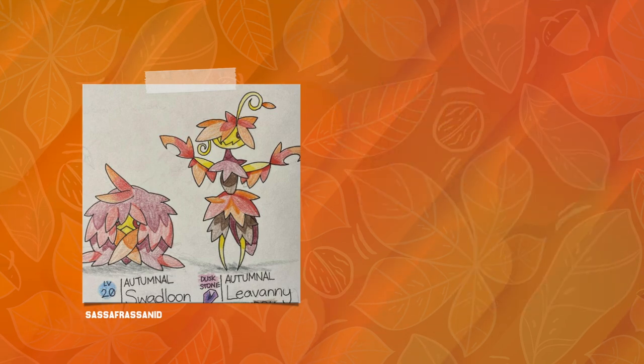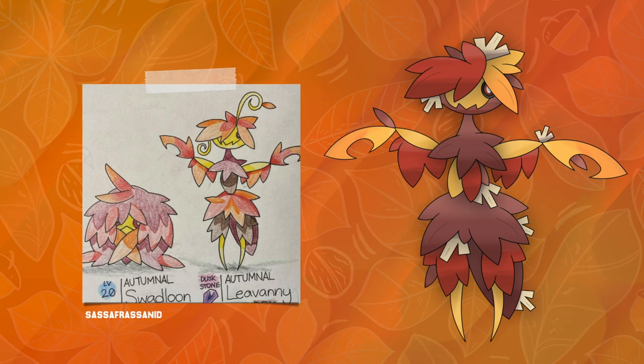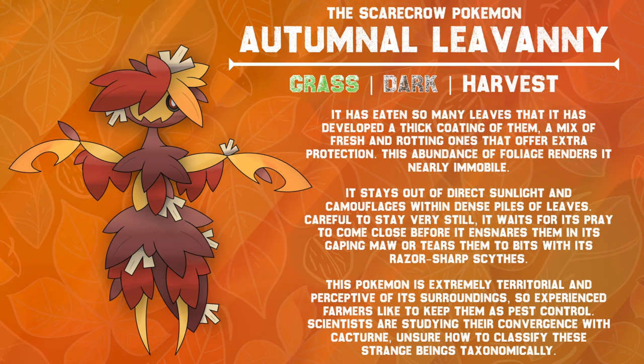I stayed pretty close to the source material with my version, which keeps the same exact pose. I only made a few small changes, like replacing the giant tendril on its head with something a bit more fitting of the scarecrow concept. So I added super dry and dead leaves or straw throughout its body, almost like it's stuffed like a decrepit scarecrow in a field. I also made sure to accentuate its lower jaw, which I think adds to the spook factor. It has eaten so many leaves that it's developed a thick coating of them — a mix of fresh and rotting ones that offer extra protection. This abundance of foliage renders it nearly immobile. It stays out of direct sunlight and camouflages within dense piles of leaves, waiting for its prey to come close before ensnaring them in its gaping maw, or tearing them to bits with its razor sharp scythes. This Pokémon is extremely territorial, so experienced farmers like to keep them as pest control.